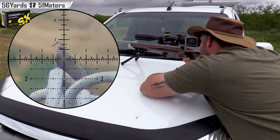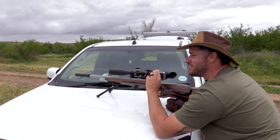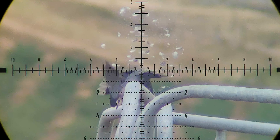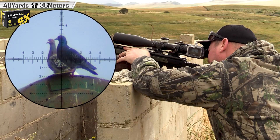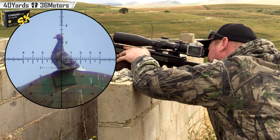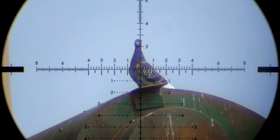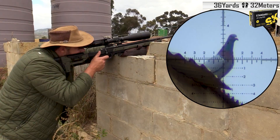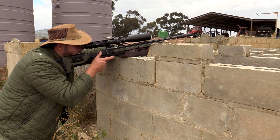Doubles all the way. 56 yards. Smoked him, 36 yards.